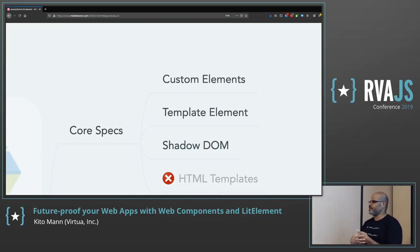Shadow DOM is essentially the ability to have the internals of your component hidden from the rest of the page. The number one benefit is scoping of styles — styles in the rest of the page don't leak into your component, and styles in your component won't leak to other components. Style encapsulation is the main feature, along with the ability to hide your internals.